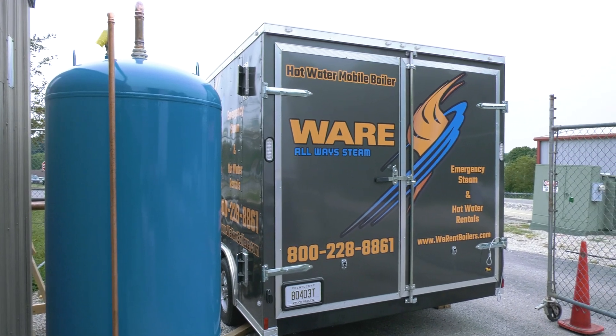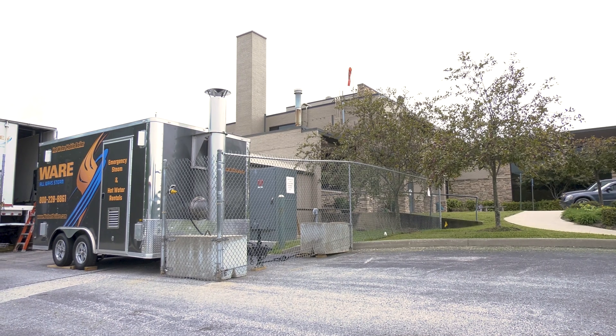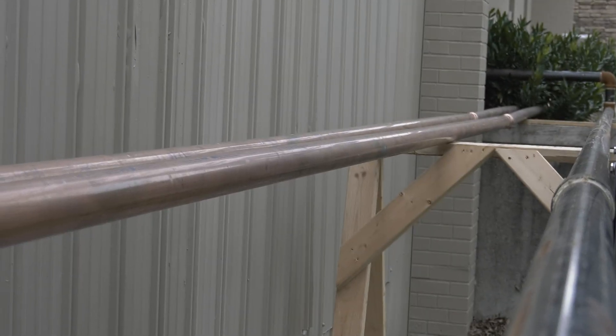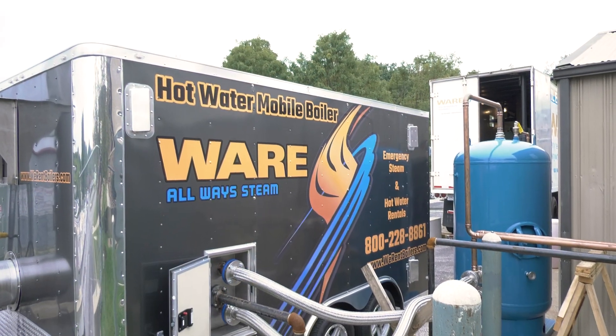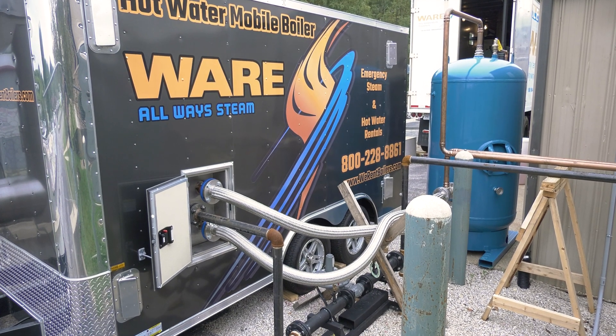Do you have to have tanks with these boilers? Sometimes, if the tanks are close enough to the building and they can use their existing storage tank, it makes it a lot simpler — we just take our circulating pump, go through our boiler, through their storage tank, and then their pump on the storage tank goes through the building. The building doesn't even know there's a temporary boiler outside. If they've had a catastrophic failure or they're taking their complete boiler room out, then we have to supply a storage tank and maybe another circulating pump to go through the building — that gets a lot more in depth.